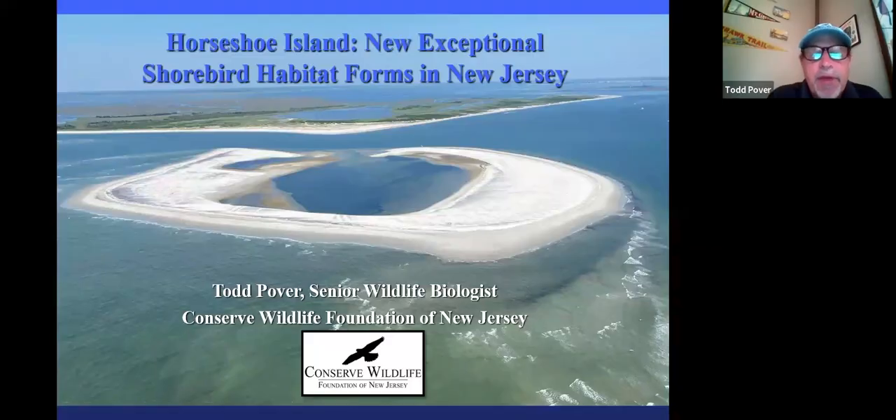Thanks for having me tonight. As Fiona said, I work for the Conserve Wildlife Foundation of New Jersey. If you're not familiar with us, we are a non-profit organization. Our mission is to protect, monitor, and help recover our state's at-risk wildlife. That ranges from our smallest salamanders and frogs up to eagles and raptors and a lot of species in between.